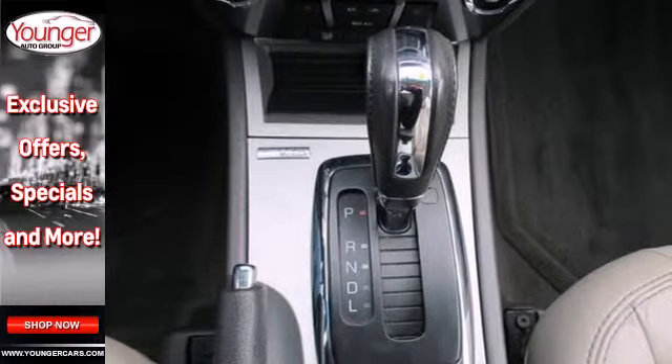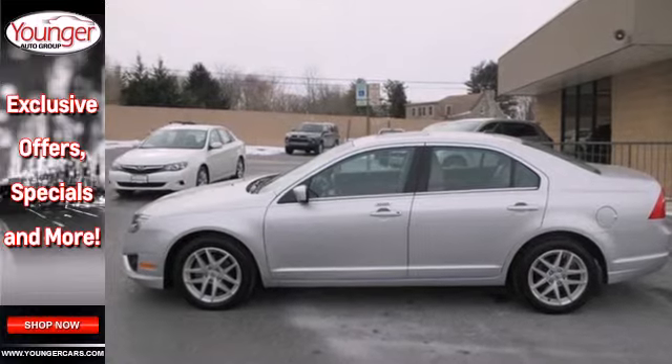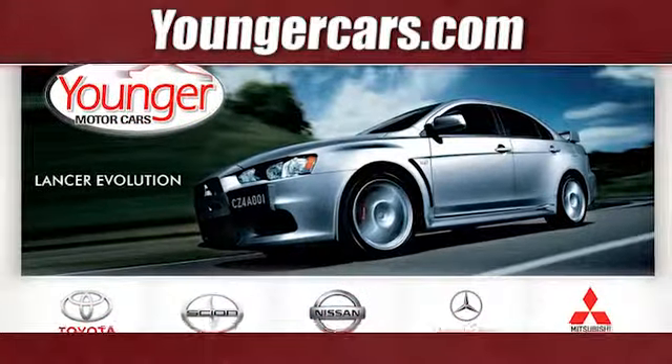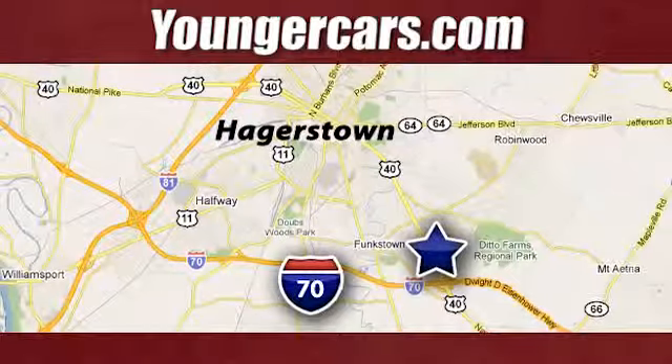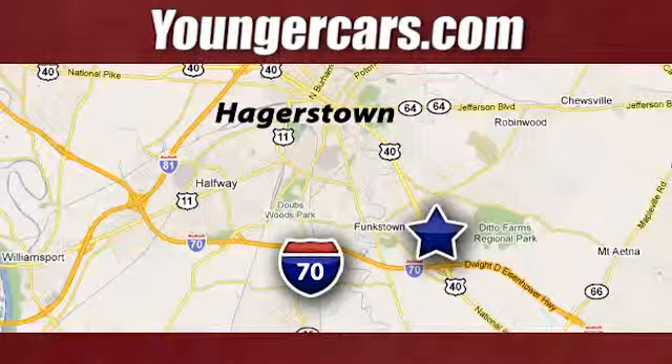Start driving the way you deserve, in style and comfort. See for yourself today. Visit our website at YoungerCars.com. We're conveniently located at 1945 Dual Highway in Hagerstown, Maryland.